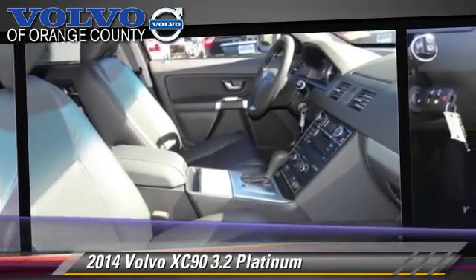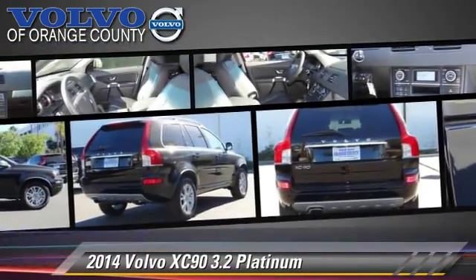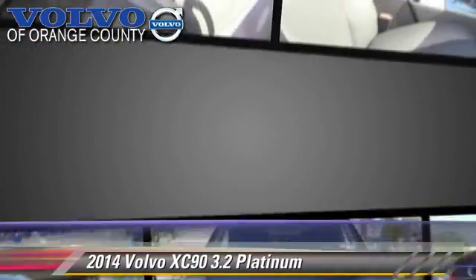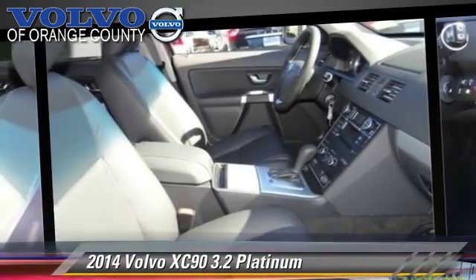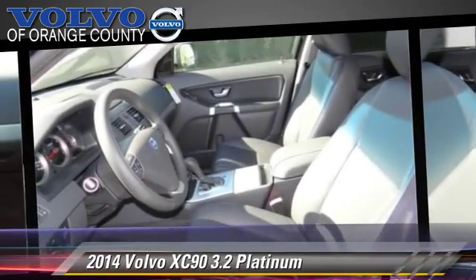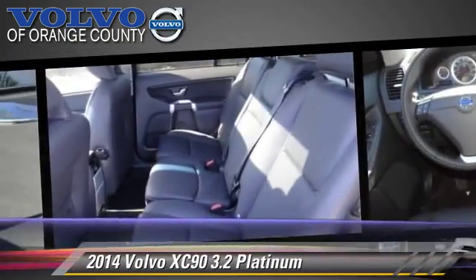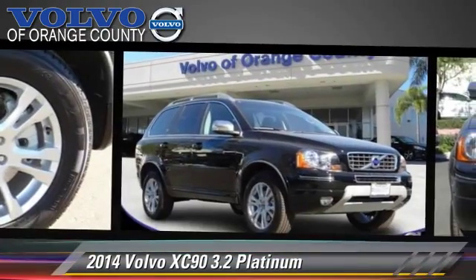This Volvo features leather seats, parking sensors, and satellite radio. Comfort and convenience features include HD radio, backup camera, Bluetooth wireless, a CD player with MP3, third-row seating, and navigation system. Give us a call to schedule your test drive today.